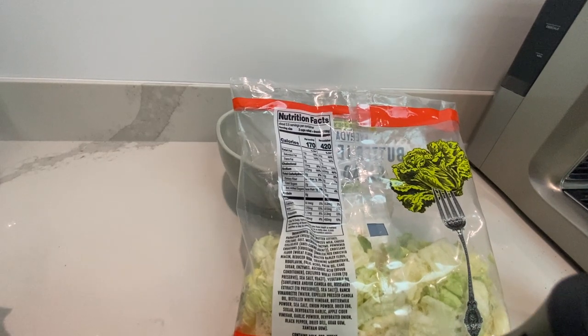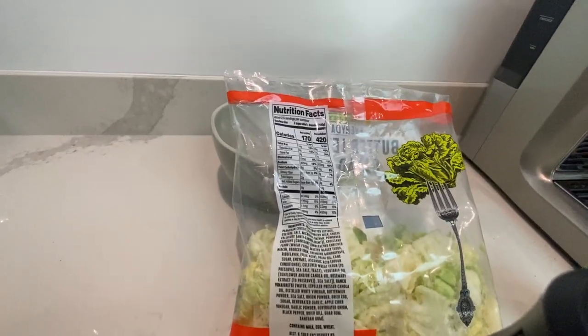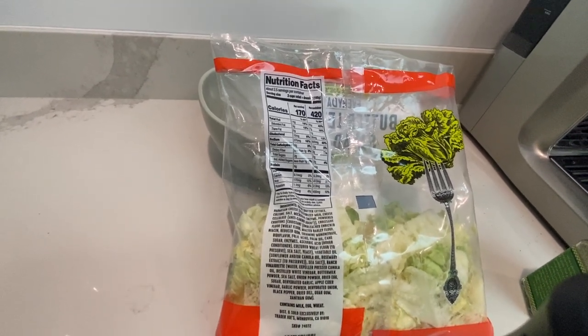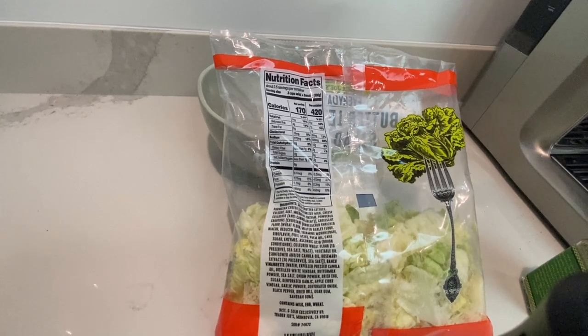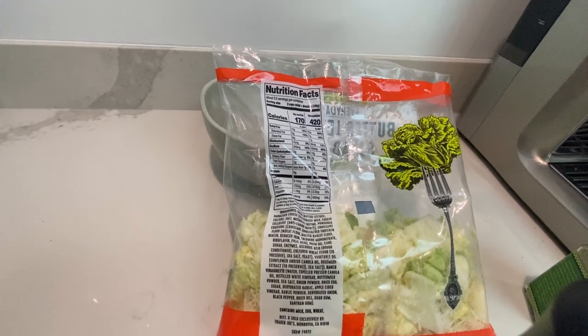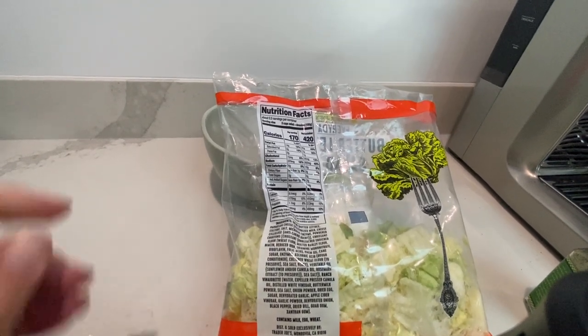The nutritional facts: it's two and a half servings per container. Three cups of salad plus dressing is a serving size. If you ate the whole container, that's 420 calories. There's no added sugar, so that's fantastic — I love to hear that.